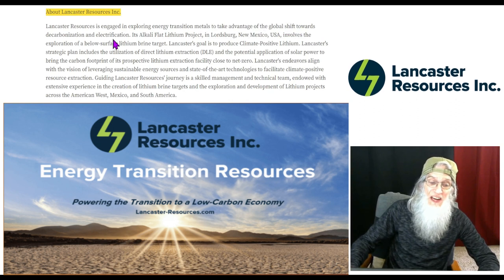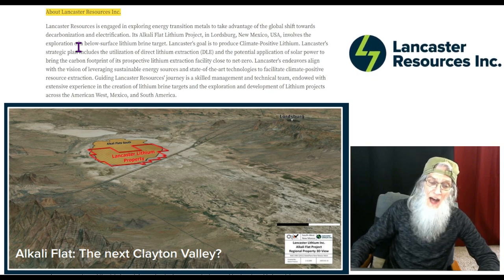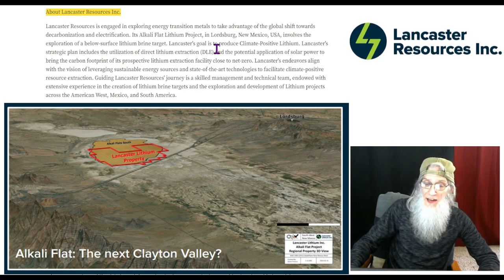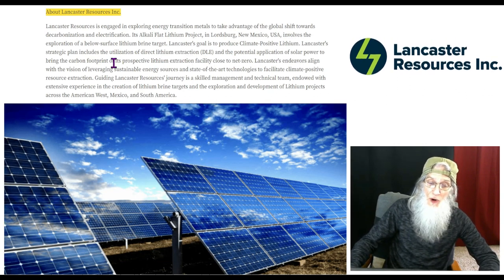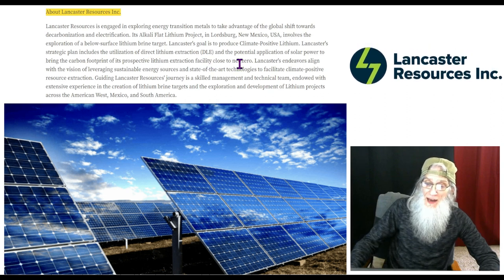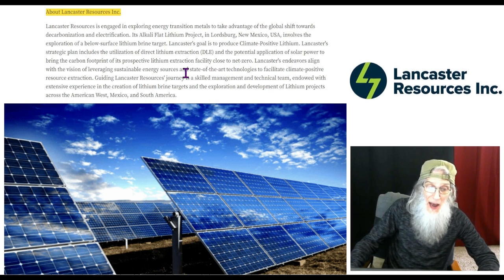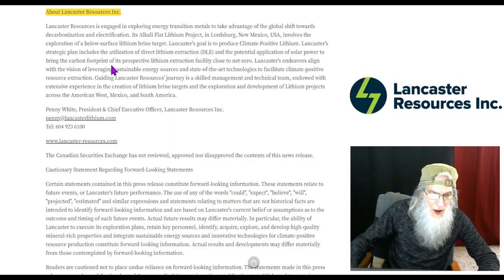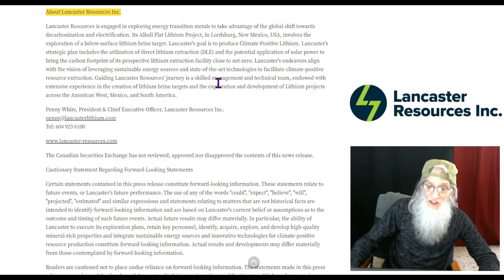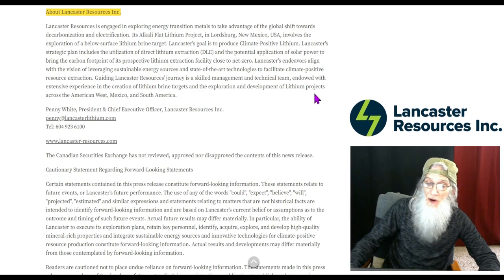They're looking to take advantage of the global shift towards decarbonization and electrification. Their Alkali Flat Lithium Project in Lordsburg, New Mexico involves the exploration of below-surface lithium brine targets. Lancaster's goal is to produce climate-positive lithium. Their strategic plan includes the utilization of direct lithium extraction and the potential application of solar power to bring the carbon footprint of its prospective lithium extraction facility close to net zero.